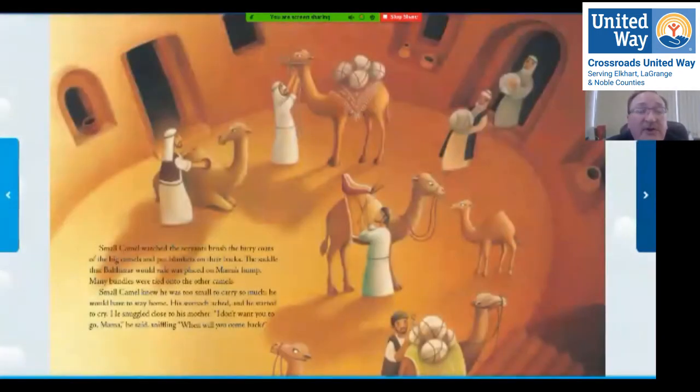Small camel watched the servants brush the furry coats of the big camels and put blankets on their backs. The saddle that Balthazar would ride was placed on mama's hump. Many bundles were tied onto the other camels. Small camel knew he was too small to carry so much — he would have to stay home. His stomach ached and he started to cry. 'I don't want you to go, mama,' he said. 'When will you come back?' His mama's going on a big trip.